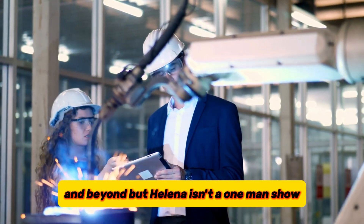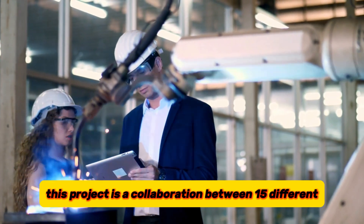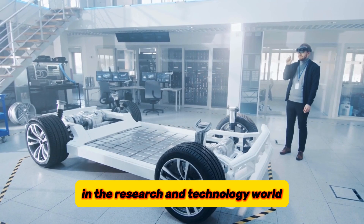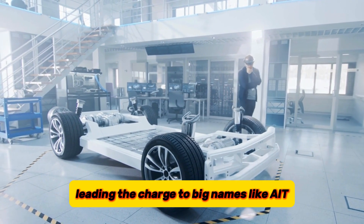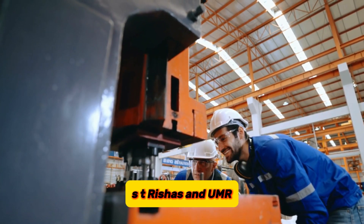HALINA isn't a one-man show. This project is a collaboration between 15 different organizations, including some heavy hitters in the research and technology world — from the CIC Energy Geun Research Center leading the charge, to big names like AIT Austrian Institute of Technology, ST, Reishas, and Ummer. There's a lot of brainpower behind this project.